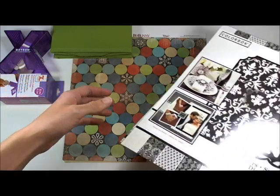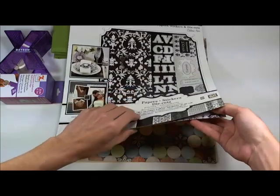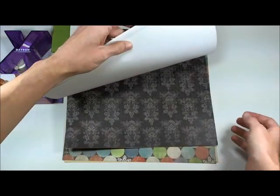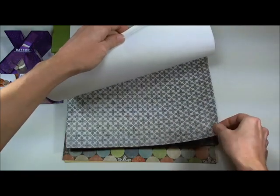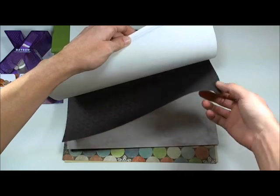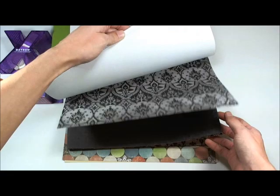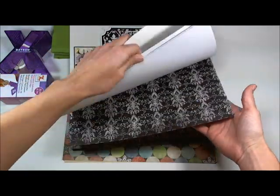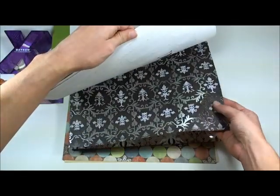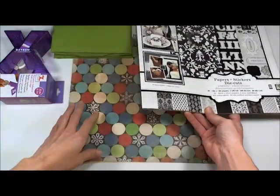From Neil's brother, I got this paper stack from Colorbok. It has some really pretty designs — mostly black and white and gray. I'll give you a nice view of what they look like. And there are two pages with some silver foiling, and then there are die cuts and stickers as well. So I got that.